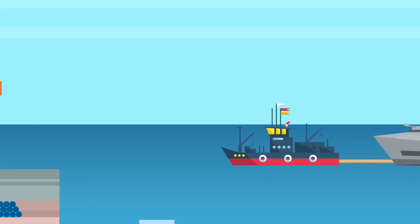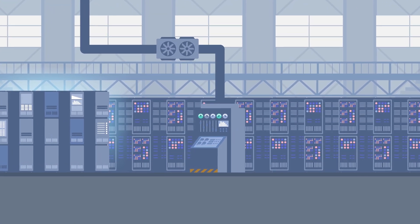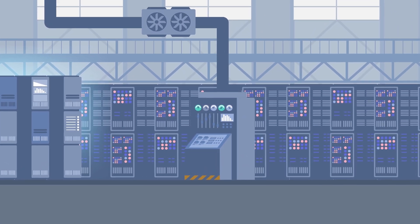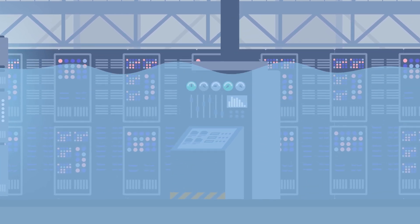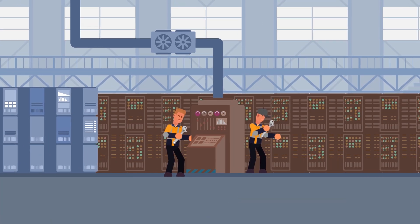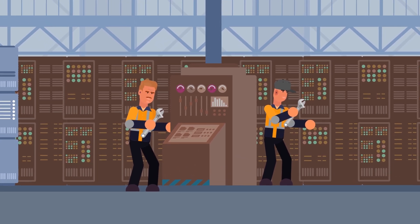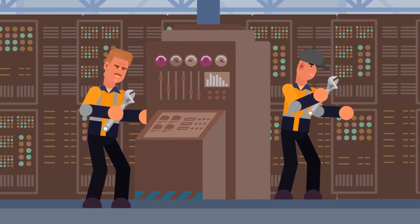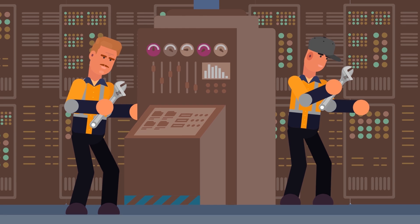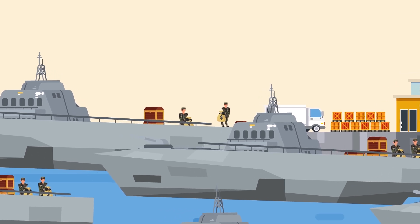Another problem with the propulsion system was constant engine breakdown. One such breakdown occurred on a Freedom variant: due to the lack of redundancies for vital systems, a seawater leak flooded part of the engine. The saltwater got into the engine's oil supply and caused a catastrophic failure. The ship had to be returned to dock where most of the engine needed to be rebuilt. The engines are what make the Littoral Combat Ship fast, but if they're constantly breaking down, it doesn't really matter how fast the ship is supposed to be.